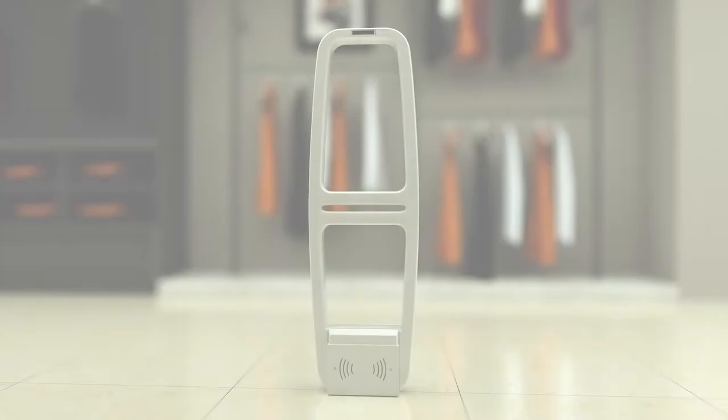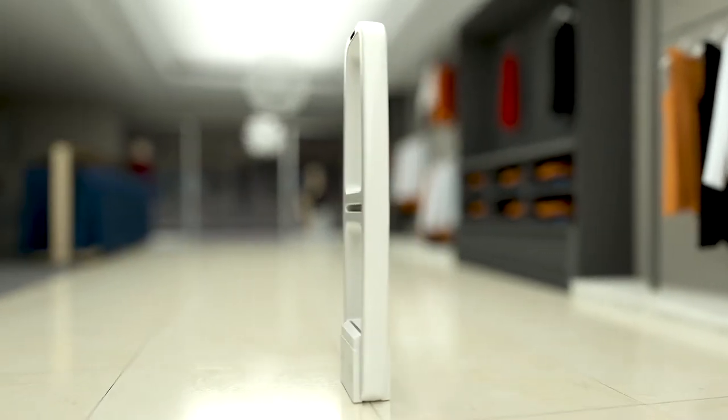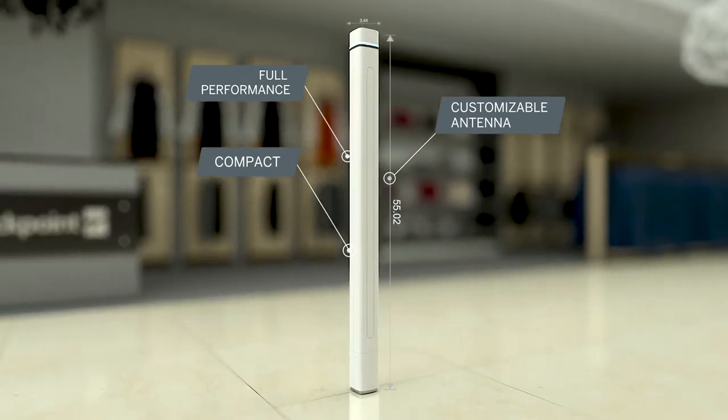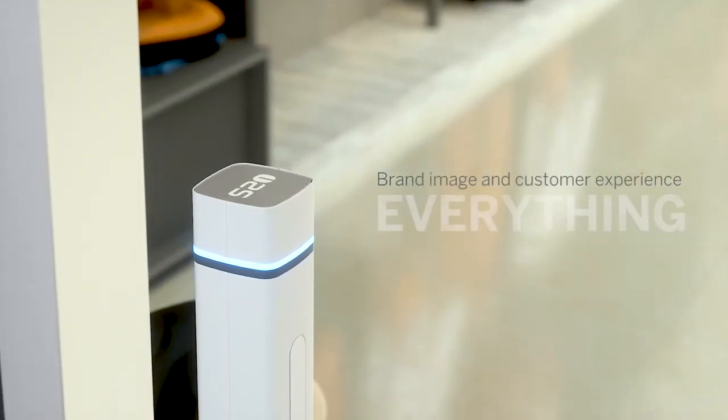At Checkpoint, we challenge tradition. We have designed the world's most compact, full-performance and customizable antenna. The first of its kind. For when brand image and customer experience are everything.